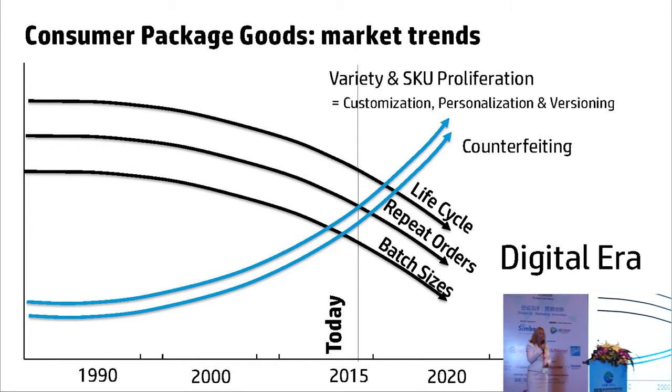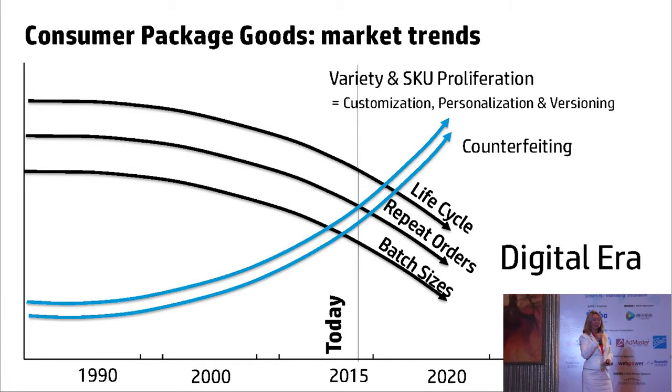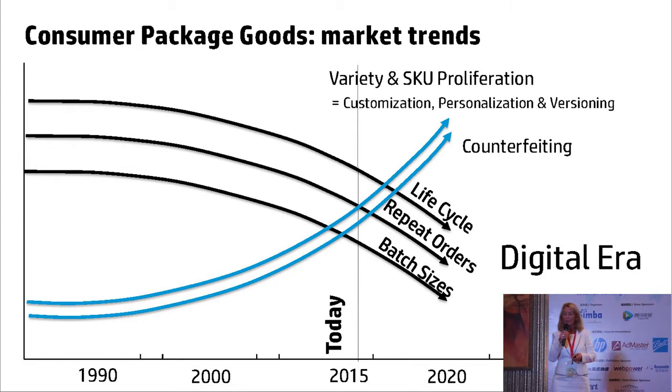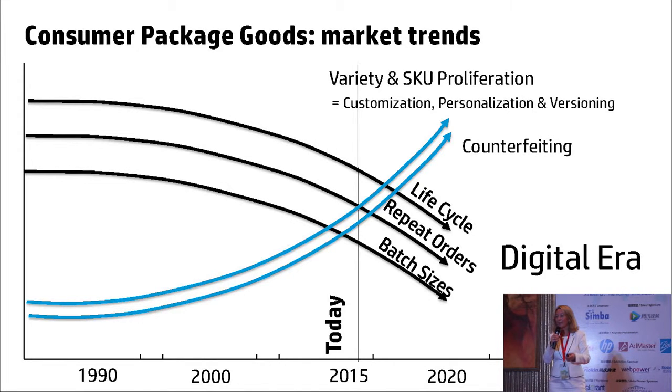Batch sizes are falling — in most industries, whether it be printing books or printing packaging, the batch sizes are falling. This is largely because of the upward swing: the number of SKUs is increasing tremendously, partly because customers want choice. Whether it's an individual personalized package or a versioned package, the number of SKUs is increasing because consumers are becoming more sophisticated — they'd like their sauce to be with mint and garlic rather than mint and tarragon.